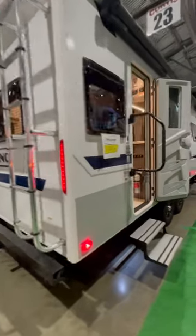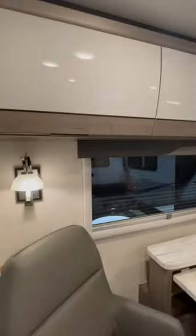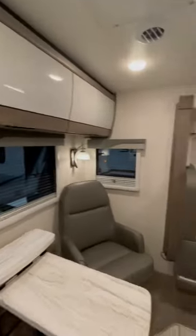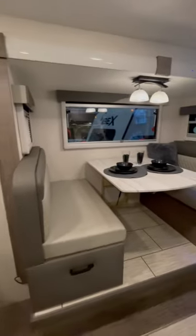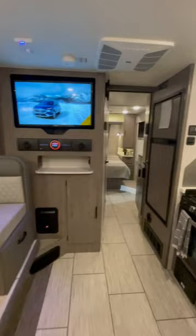Take a look at this Lance 2375, it's a Four Seasons Coach, here at the Portland RV Show at Curtis Trailers. Wow — booth slide, booth dinette, JBL sound system.